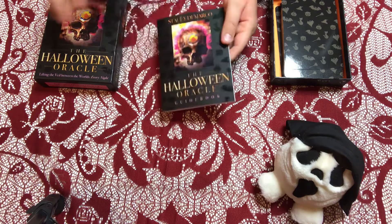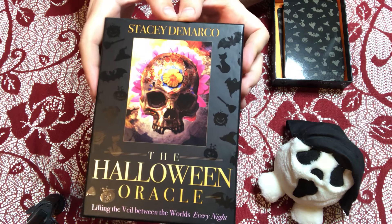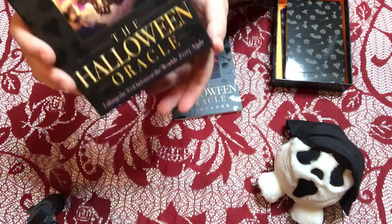Today we are doing the Halloween Oracle deck. Stacy DiMarco created this deck and it's amazing. I like Oracle decks — I love tarot decks — but I love this Oracle deck. It's just up my alley, kind of like the Halloween tarot was, except this one is less cartoony and, as you can see with the realistic-looking skull on the front of the box, way more realistic.